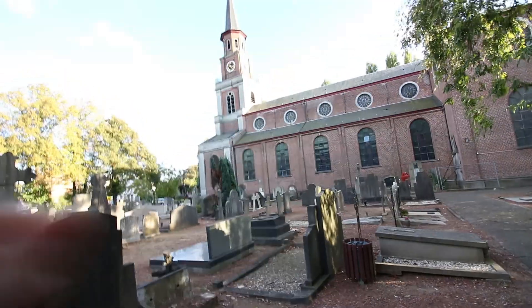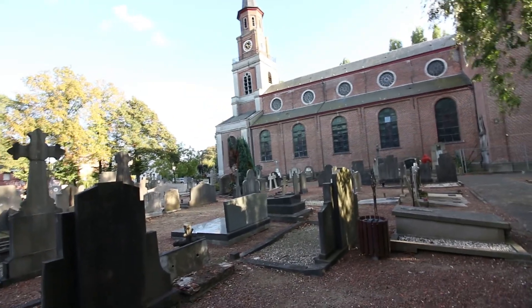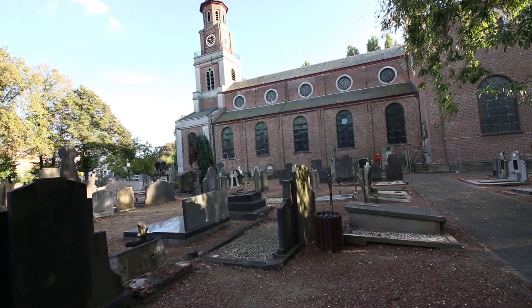We're just wandering around the cemetery that's here. I really appreciate that almost none of the graves are vandalized — everything is still intact. Most of the time you come to an abandoned town and everything is destroyed, but at least they kept this in one piece. The church is actually still being used. The people that still live here are rather old, and older people do tend to go to church more often.